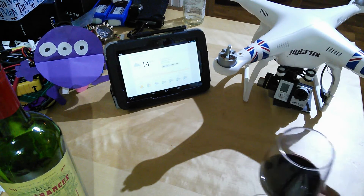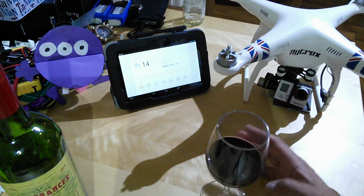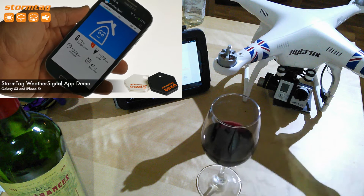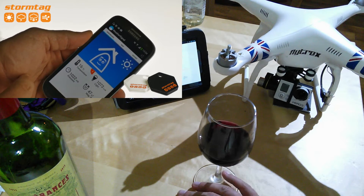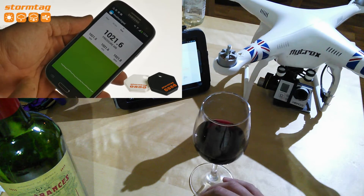I came across a little Kickstarter project the other day which is really — well, I've backed it so it's got my vote already — and it's called StormTag. It's basically a tiny waterproof personal weather station. It runs via Bluetooth, it talks to an app on your phone. If you back the StormTag Plus at $35, which I suggest you do, it's got a pressure sensor and a temperature sensor, and it will log data for as long as the battery lasts.